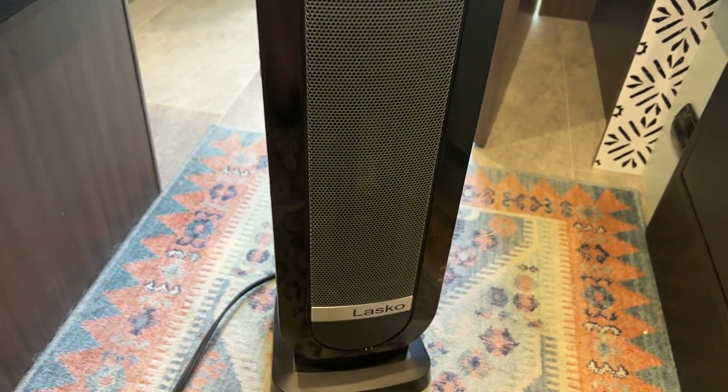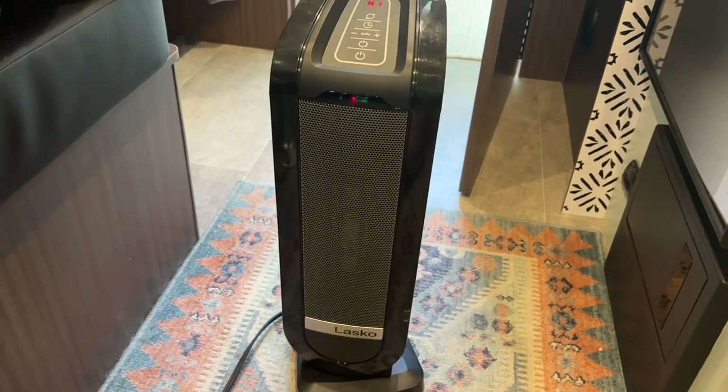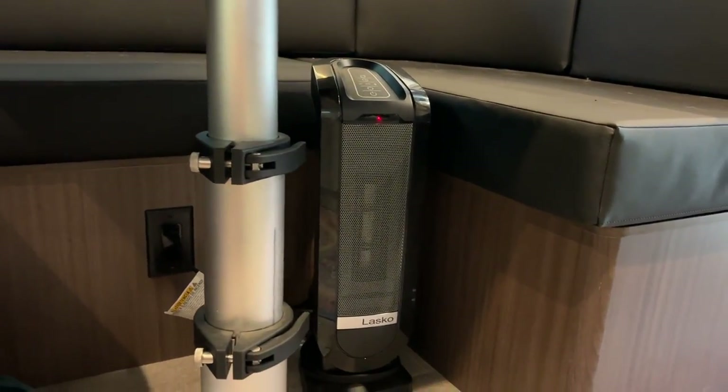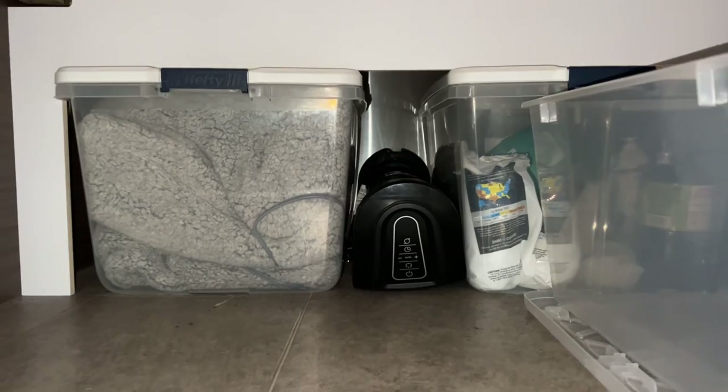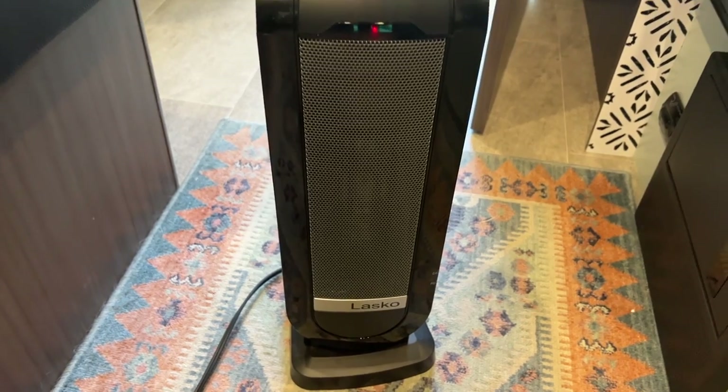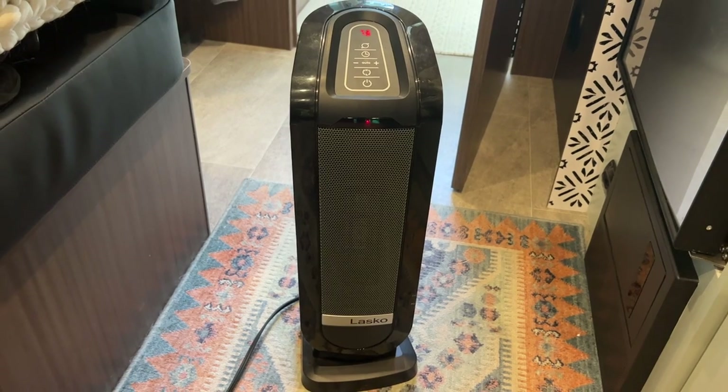Another extremely beneficial item for my trailer has been a small electric heater. I have this one by Lasco. The size of it is perfect because I can keep it underneath my dinette table when I'm not using it, or I can store it right in between the two bins underneath my bed and it fits perfectly. It does have to be plugged into a wall outlet, but it works super well and it's great if you have an electric hookup — it heats my trailer up within minutes. This item is not a hundred percent essential because you can run your furnace, but this baby is going to save you so much propane, it's ridiculous.